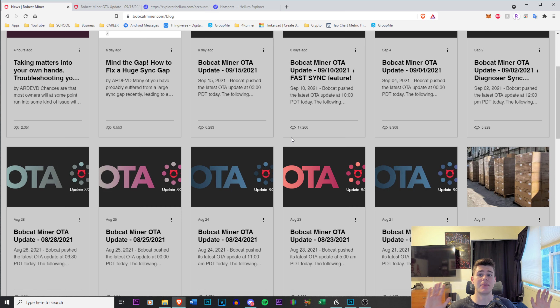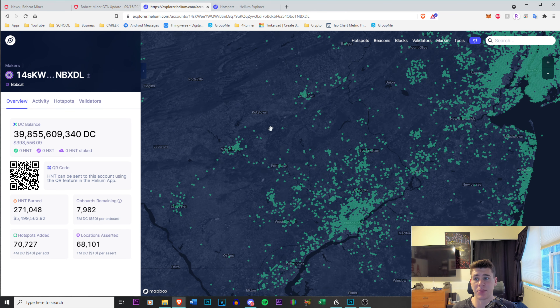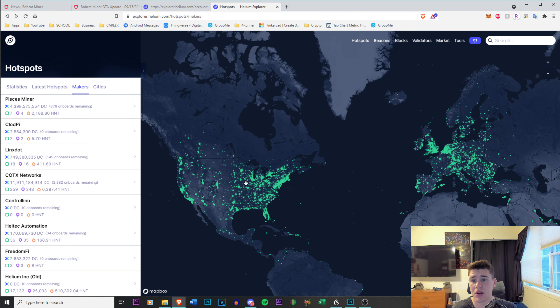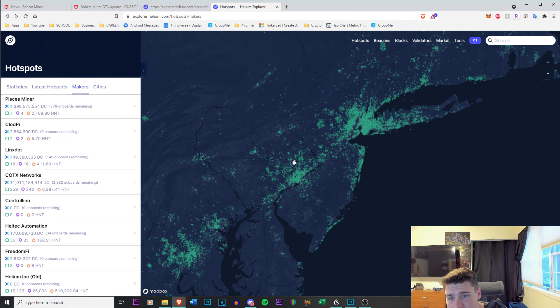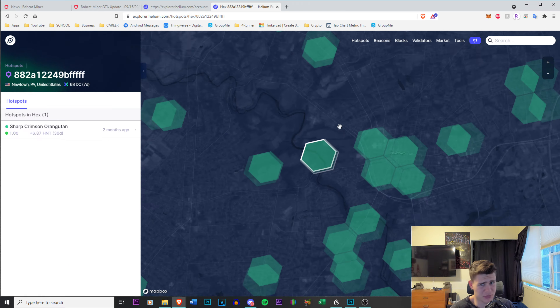I'm all for updates — it means you're trying to make these products last long, and I appreciate that. But when you're pushing these updates out and it's causing mass disconnections and miners going down, it is severely disrupting the network. Let me show you guys my personal account and my hotspot.